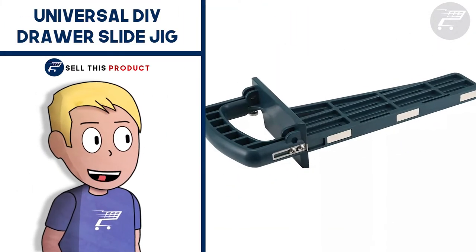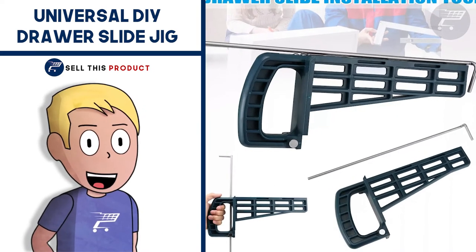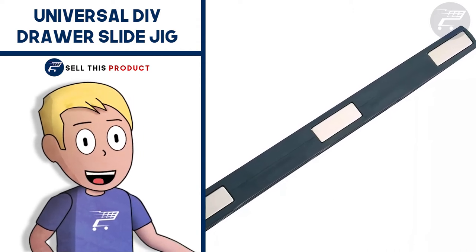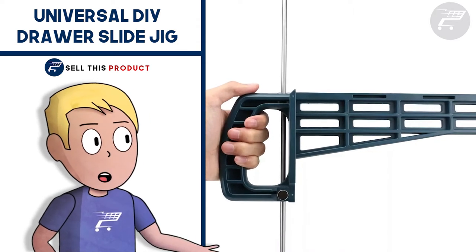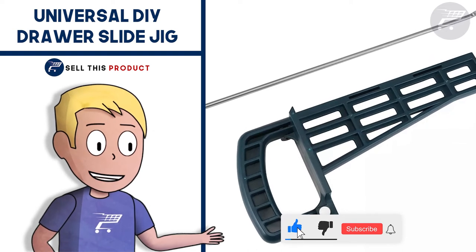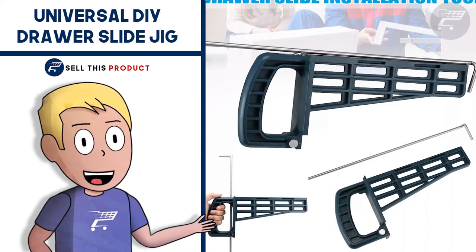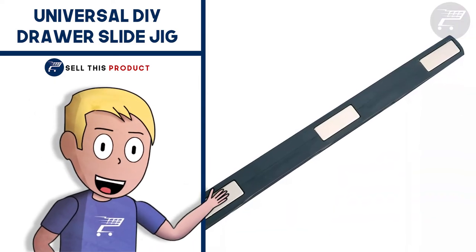Next up we have the Universal DIY Drawers Slide Jig. Now you can avoid common drawer installation mistakes using this tool. You can install drawer slides accurately with measurements and markings for quick duplications. It's a great product for all types of drawers, slides and furniture. You can level, align, and smoothly position and install any drawer. It saves you a lot of time and it's super easy to use. It's very accurate with the built-in index and tabs, the flat surface allows for easy clamping, and it has built-in magnets that keep the drawer slides in place.